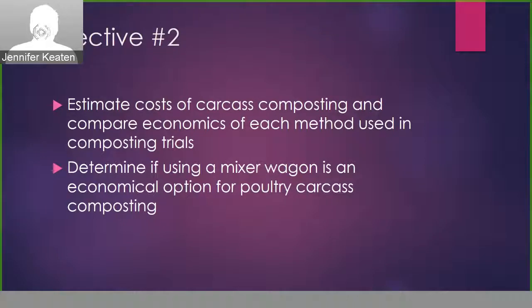The second objective for the study was to estimate the costs for carcass composting, compare the economics of each method we used, and determine if using a mixer wagon would be an economical option for poultry carcass composting. I will say that this ended up being the most challenging part of the whole study, which I'll go into some of the challenges we ran into.